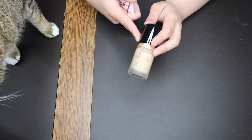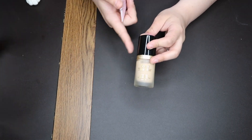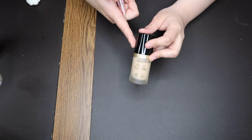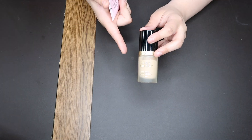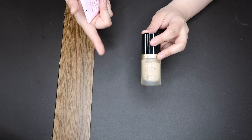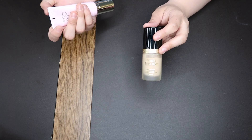The Born This Way — I cannot rave about this enough. This is a classic for a good reason. I love the finish on this. It's full coverage, natural finish. I love it.